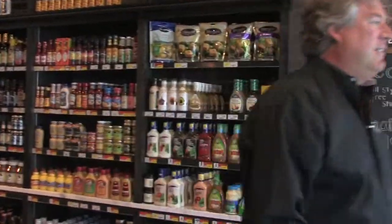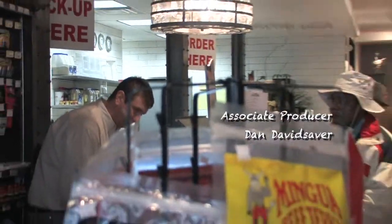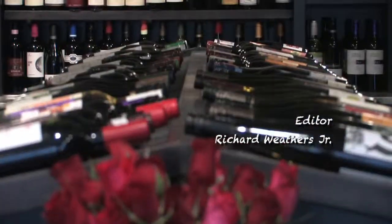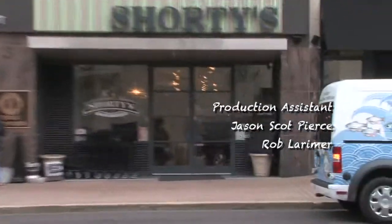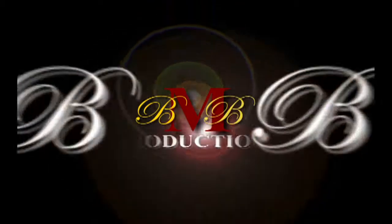That'll do it for this edition of Secrets of Bluegrass Chefs. I'm Tim Laird, and we'll see you next time. I'm Jonathan Henderson, Chef of Shorty's Urban Market in downtown Lexington — thanks for watching Secrets of Bluegrass Chefs.